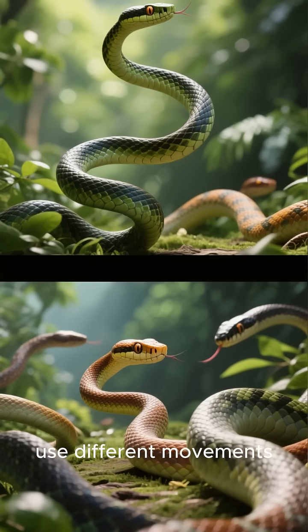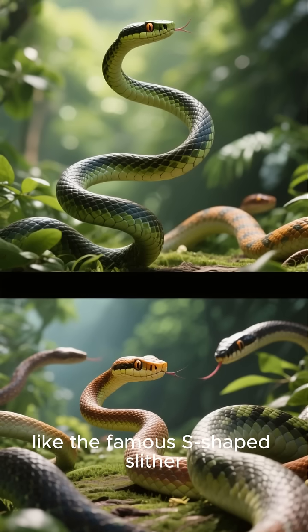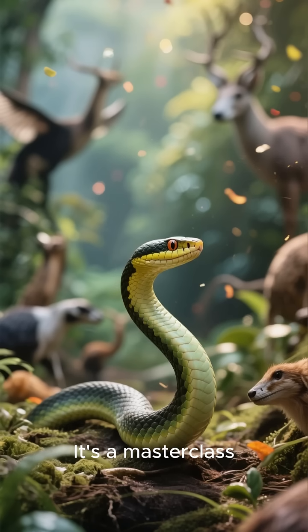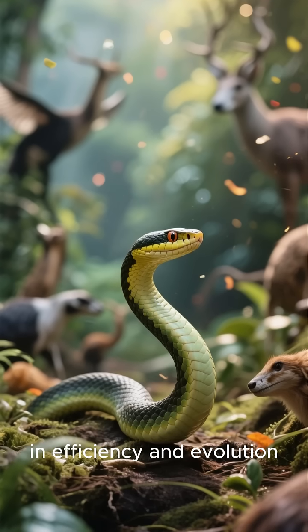Different snakes use different movements, like the famous S-shaped slither, or the straight-line crawl of a big python. It's a masterclass in efficiency and evolution.